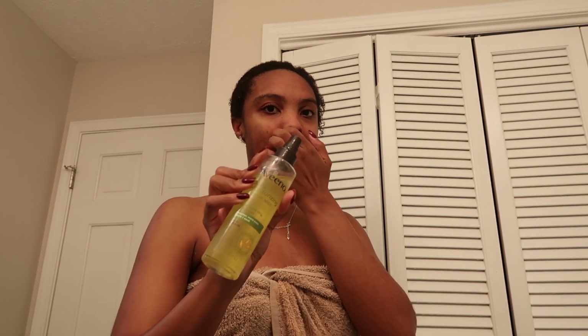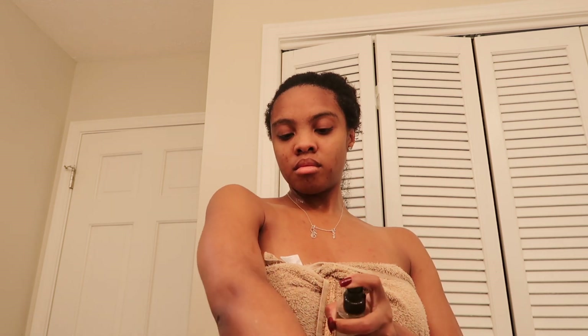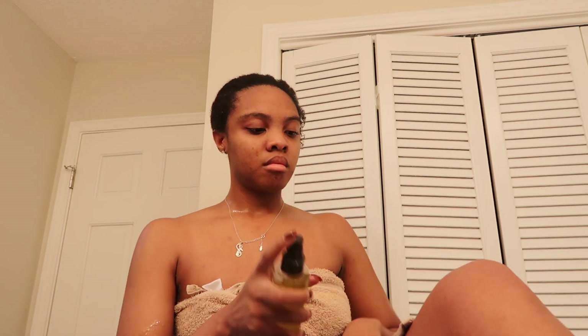Now I'm going in with my Aveeno body oil — I think this is the jojoba oil. Not only is it moisturizing, but the smell pairs so well with all the body products I use in my shower routine. I get so many compliments when I use this. I use it for moisturization but people always tell me I smell amazing, so I definitely recommend it.